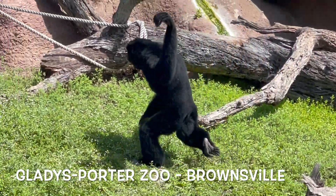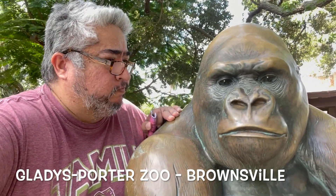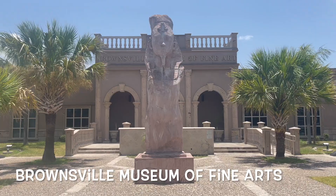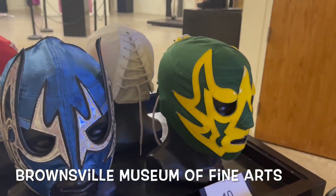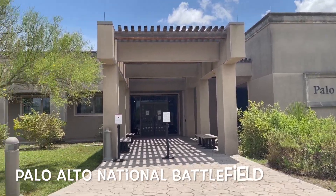Then there's the Gladys Porter Zoo — one of my favorite zoos. I was shocked to see how many animals it actually had and they were just out and about doing their thing. And the Brownsville Museum of Fine Arts was showcasing Lucha Libre when I was there. I love Lucha Libre — it was a very nice surprise and I got to see a lot of my old wrestling masks. Really relive my childhood.